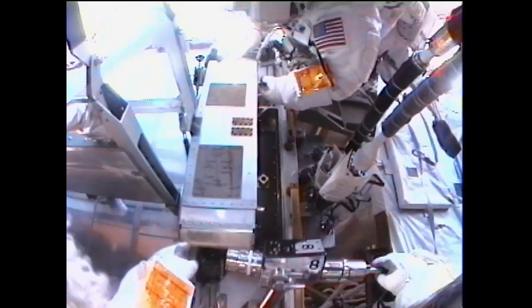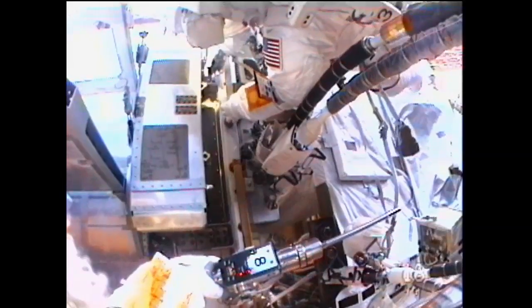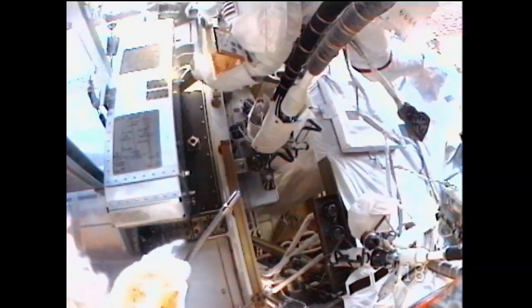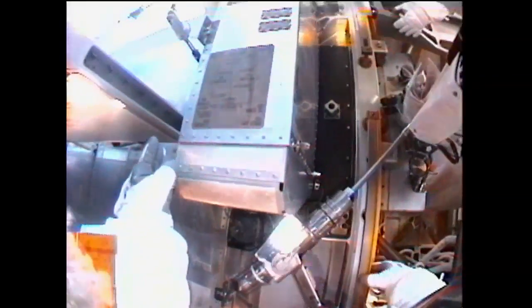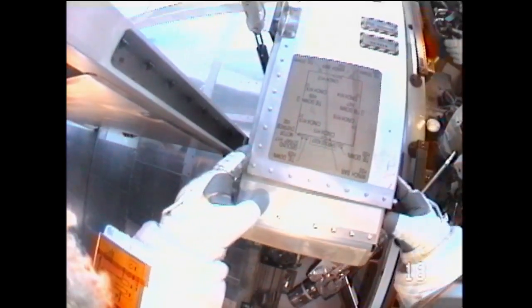PGT goes back to Aki. Sonny, you're going to remove the cover carefully and restrain it on the Nadir side with a RET to handrail 5340. I see that this is tethered — yes, there is a tether on the Nadir side.